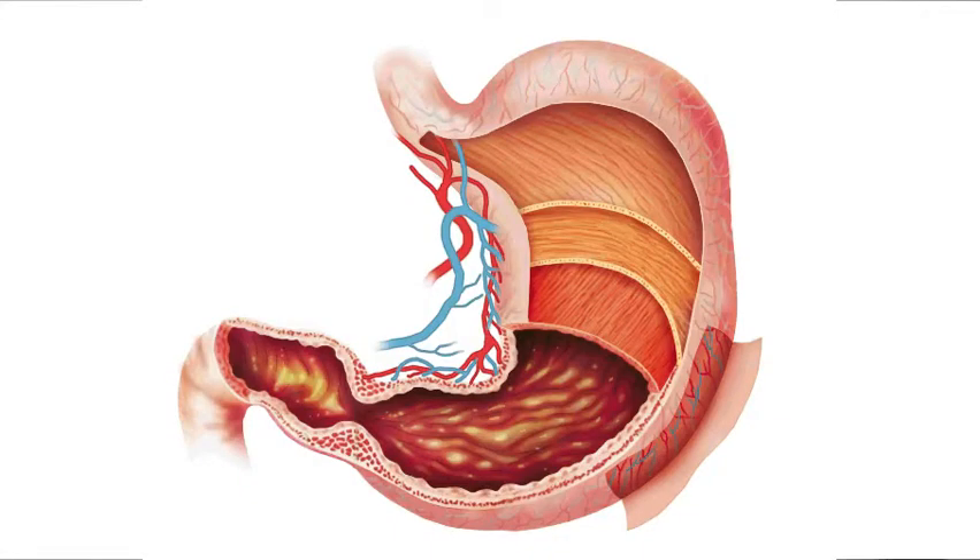Finally, we have smooth muscle. This is found inside of your organs, especially your digestive system organs, which we'll talk about next week. The smooth muscle allows the organ to move in the specific ways it needs to in order to function. It also has blood vessels inside, which allows the organs to get blood, which is very important for them to keep functioning.